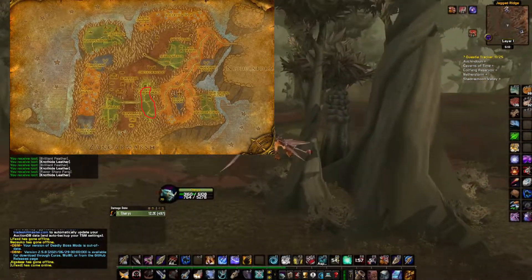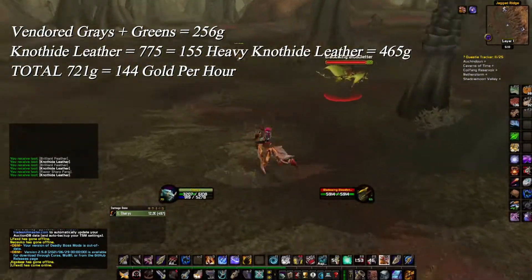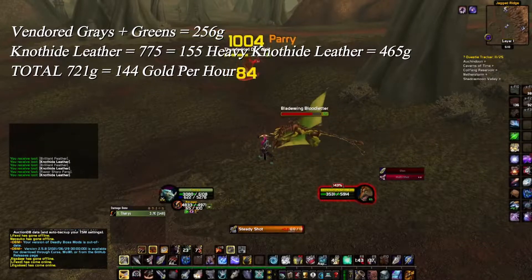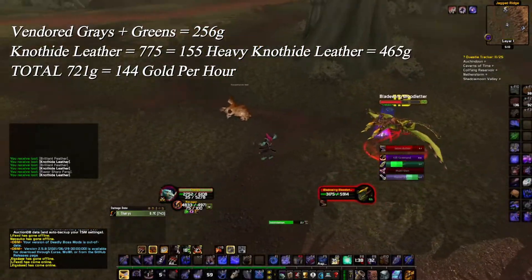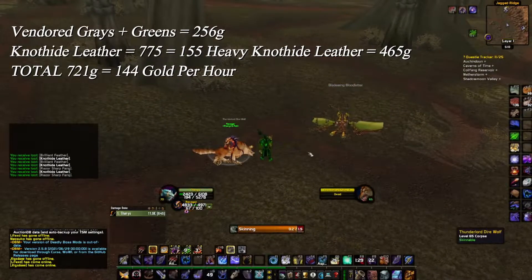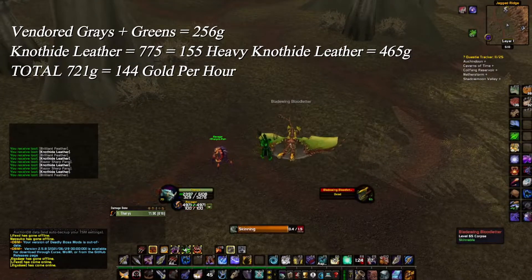Let's get to the results. 721 gold in 5 hours, so 144 gold per hour. These mobs dropped no meat, I didn't get any blues, epics, or useful greens, so raw gold and leather is what I am left with.